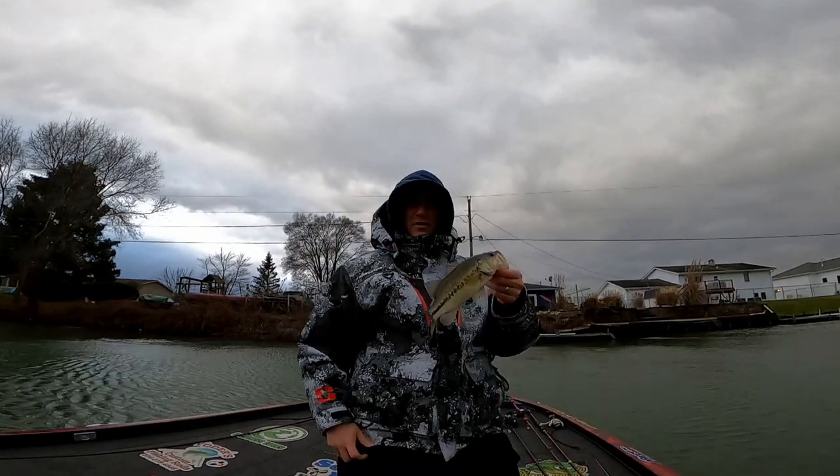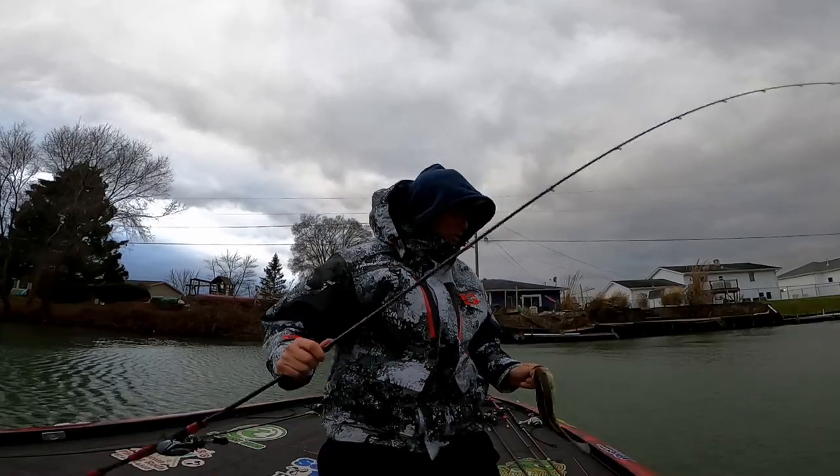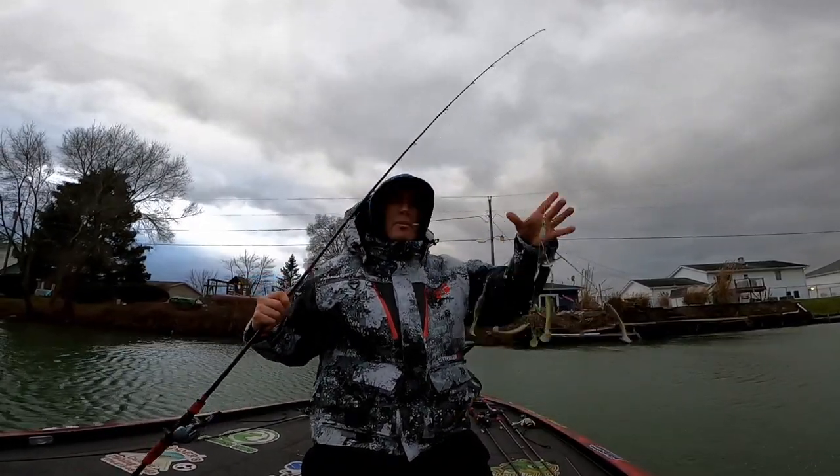We've seen trees falling over right in front of us. It's amazing. And no surprise, the first one follows me on the umbrella rack.